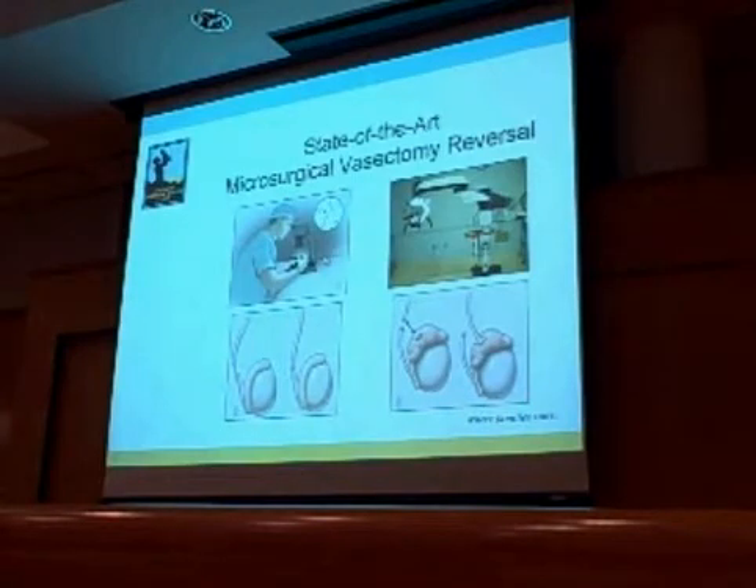He also taught us that the cornerstone of a good, state-of-the-art dissection reversal was built upon intraoperative basal microscopy. The use of an operating microscope, which can improve our visualization by 25 times, allows us to use those surgical threads—which are one-third the diameter of an eyelash—and be prepared to perform the more simple vasal vasostomy as well as the more complex vasoepididymostomy.